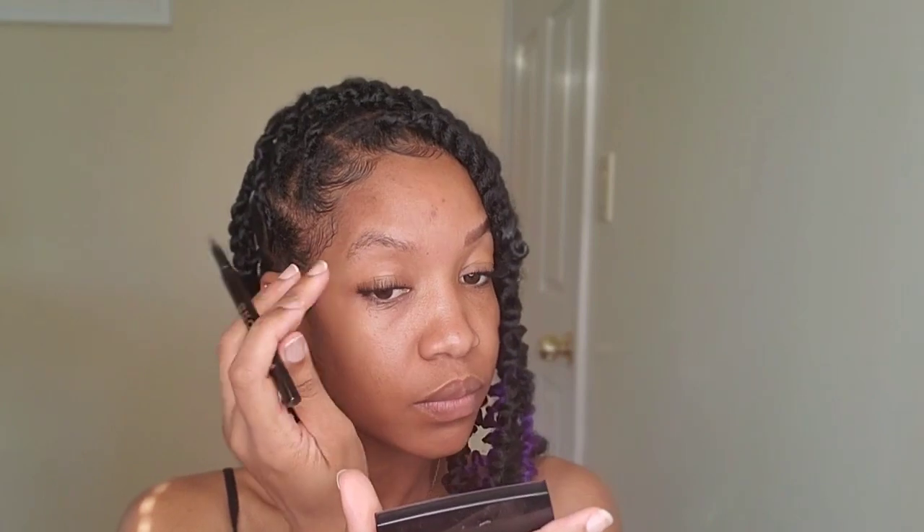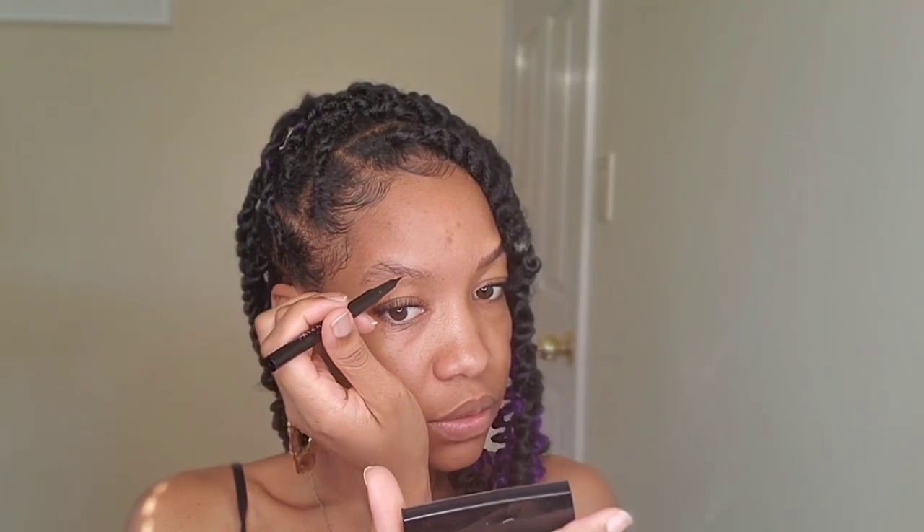We're going to let that dry down while we move on to the Anastasia side. This one is a lot darker, clearly. Got to be more careful with this one.